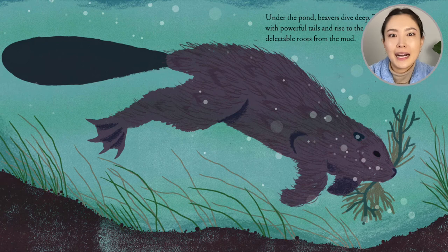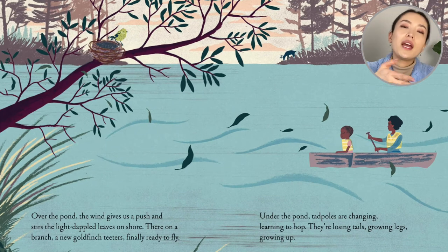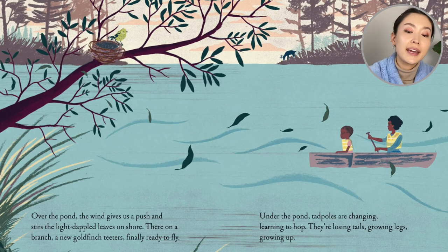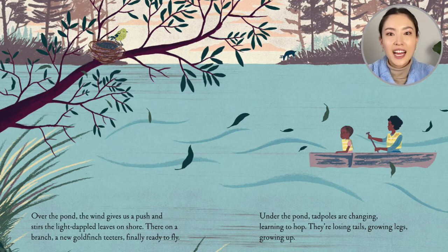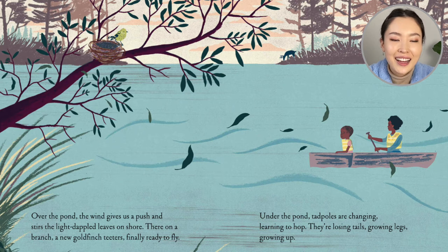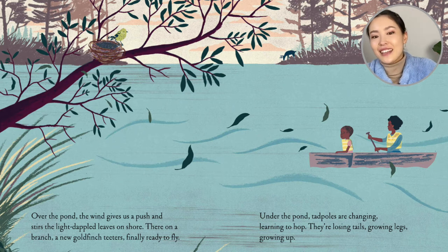Who knew that muddy roots could be so yummy! Over the pond, the wind gives us a push and stirs the light-dappled leaves on shore. There, on a branch, a new goldfinch teeters — finally ready to fly. It probably hatched not too long ago, right? It's going to learn.